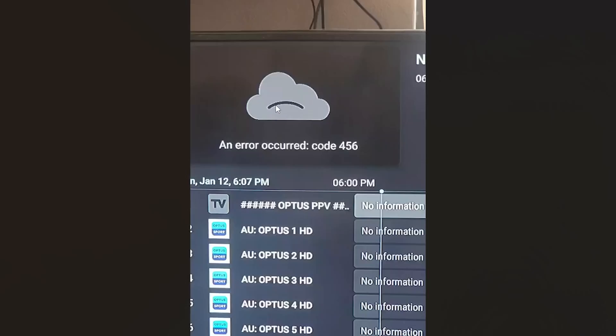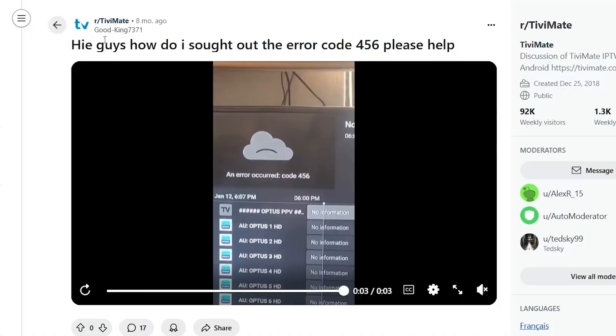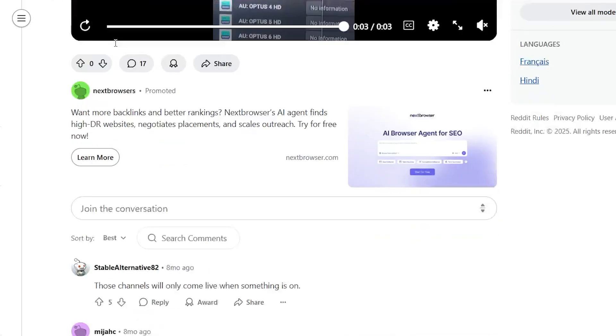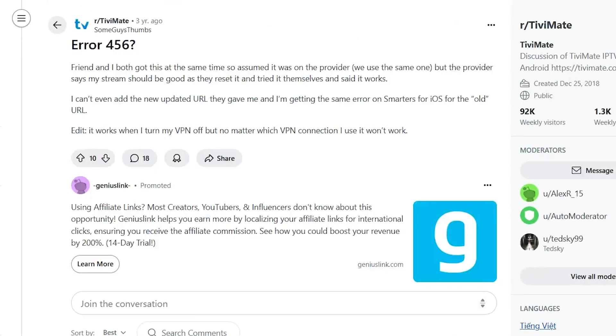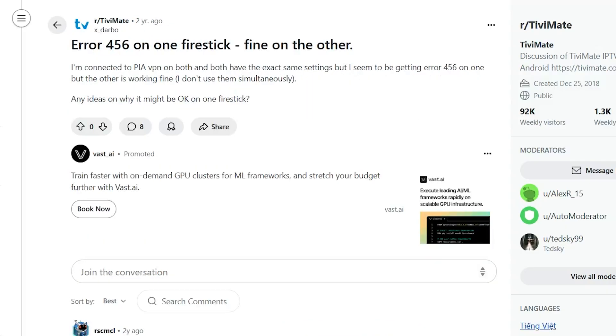If you get this error message on TVMate, the error is called error code 456. This is a very common issue — if you go to various forums like the TVMate subreddit, you can see lots of complaints regarding this issue. This problem relates to ISP blocking or ISP problems.